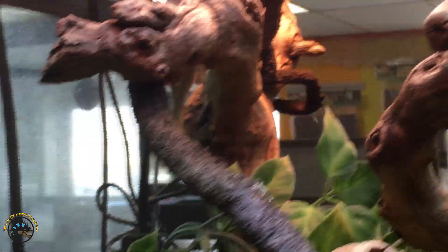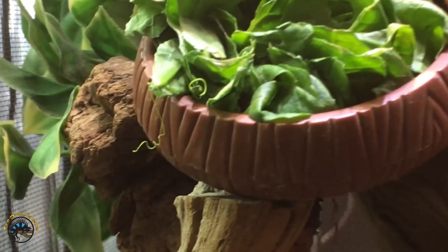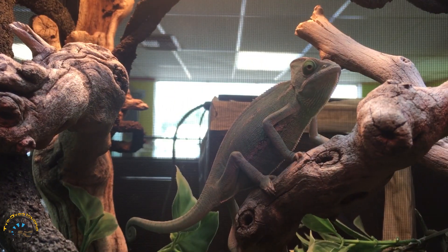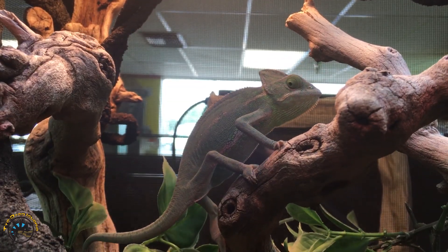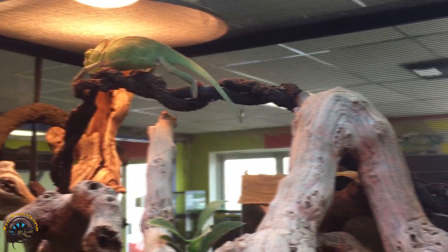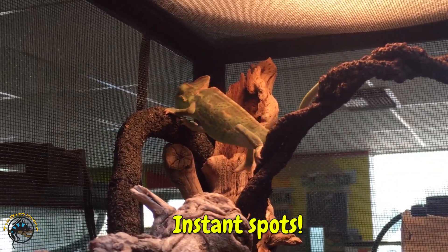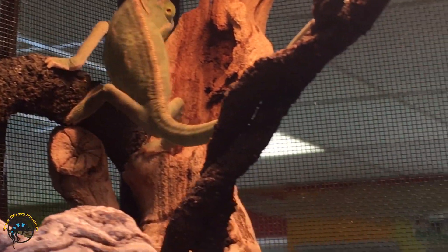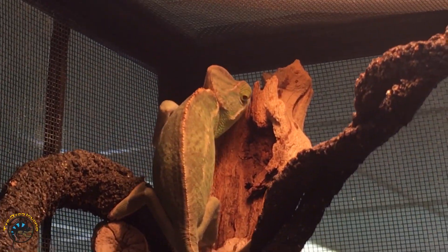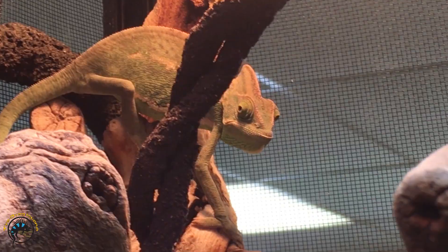Now we're gonna see what the veiled chameleon does — see how quick he can do it. He's like, I'm not gonna even bother with you. So this is her calm colors, kinda chill. For those that think they can't run fast, they can run. Now he's mad — look, instantaneous spots. But that's okay, we won't bother him too much. I know you're mad at me. This guy really doesn't like attention.